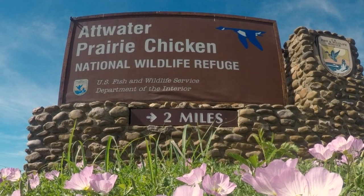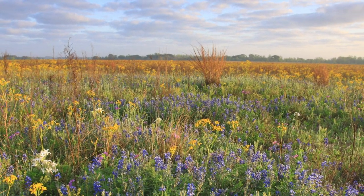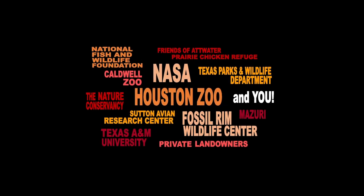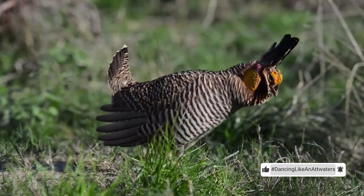Wasn't that fun? Unfortunately, today there aren't many Atwater's Prairie Chickens left in the wild because of loss of prairie habitat. There are really only two places left in the world where they exist: on private lands and the Atwater Prairie Chicken National Wildlife Refuge, about an hour west of Houston. They are highly endangered. The good news is that many partners are working together to help make sure this little dancing bird is here to stay. You can help by telling everyone about the Atwater's Prairie Chicken, making your own Atwater's dance video using the hashtag #DancingLikeAnAtwaters, doing a school presentation, or restoring prairie by planting native plants in your yard.